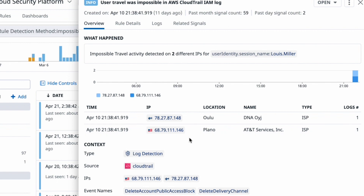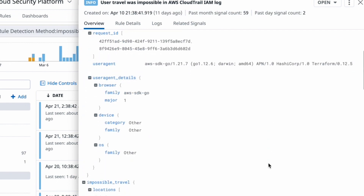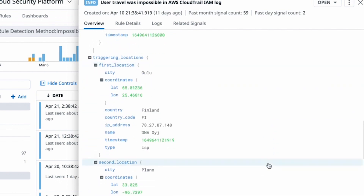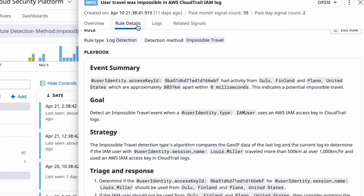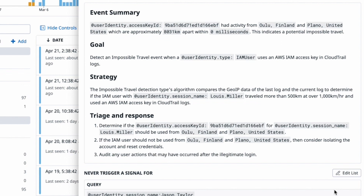Let's start investigating this signal. As you can see, the timestamp is the same for both locations, and the detection has been able to identify the city and ISP name. The signal even links to the actual AWS CloudTrail log that captured the suspicious login activity in the first place. Because Datadog unifies security and observability, each security signal is accompanied by rich context about the associated users and entities. The rule details section describes why the signal is triggered as well as what should be done in response.